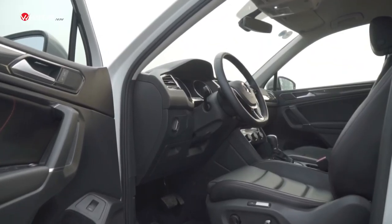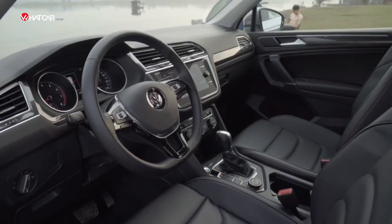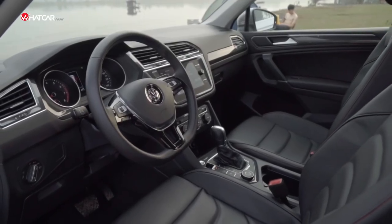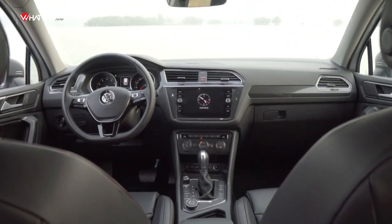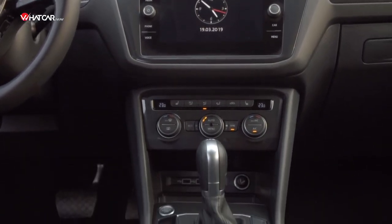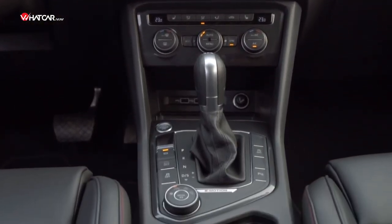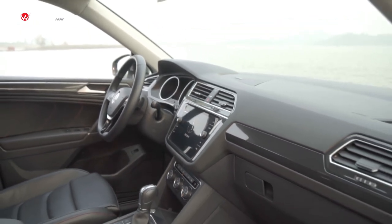Turning back to the driver's cabin, once again it is the characteristic Volkswagen style: not flashy, not trying to impress visually, but extremely scientific, tidy, clear, and practical. Each zone is clearly delineated in a classical manner — from the infotainment screen to the climate control system — while other driving functions are pushed down to the center console. All components are solidly built with no rattles or sense of looseness.